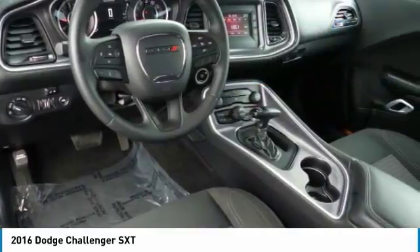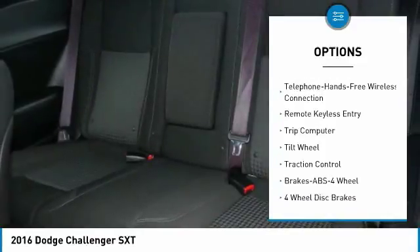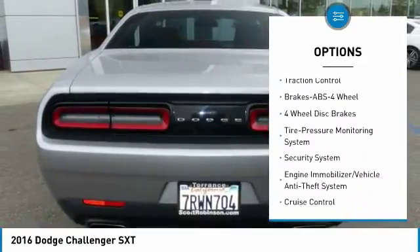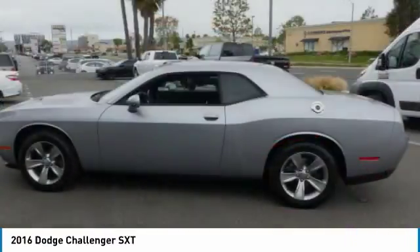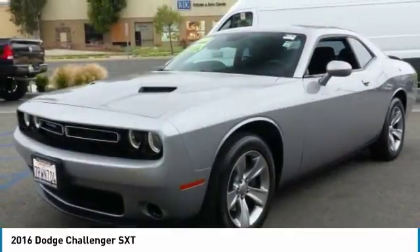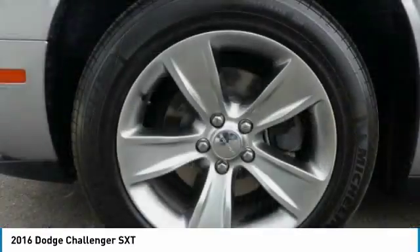Here are some of this vehicle's great options: traction control, anti-lock braking system, air conditioning, Bluetooth wireless data link for hands-free phone, power steering, aluminum wheels, cruise control, multi-zone climate control, and automatic AM/FM stereo radio. This beauty is sure to make you the talk of the neighborhood, so call or drop in for a test drive today.